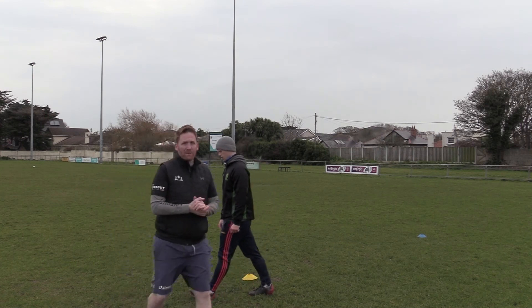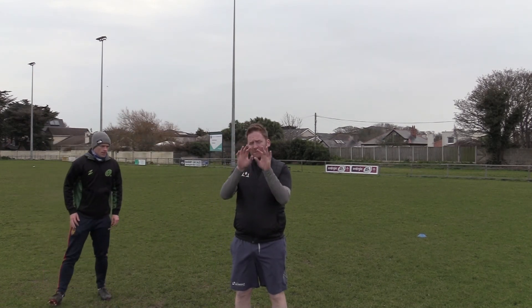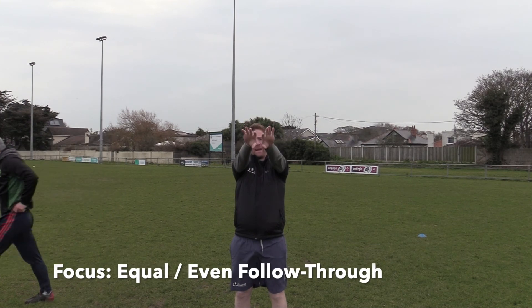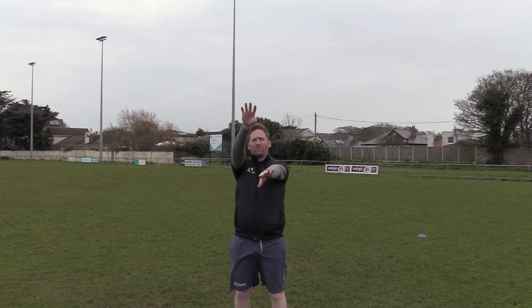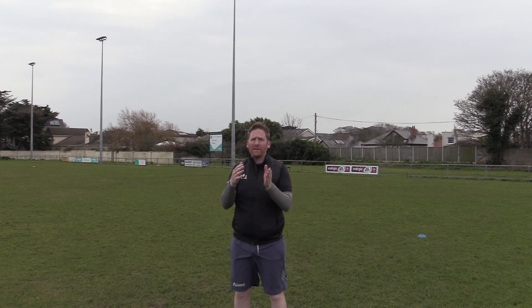Just a couple of examples there of our follow-through. Again, just making sure that it's nice and even — both hands together as you release the ball, rather than one hand down or one hand across, whichever is the dominant or non-dominant. Just be very consistent with that. It's going to help with your accuracy and it'll also help with your power as well. Thanks so much.